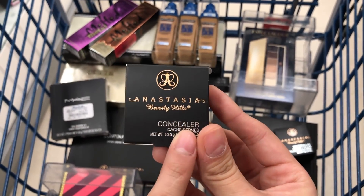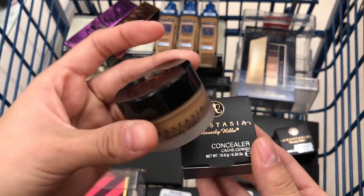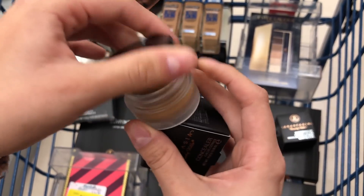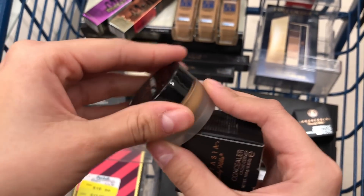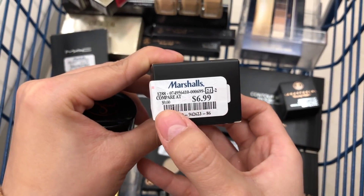I also have here this Anastasia Beverly Hills Concealer — this is the packaging, I think it's super pretty. When you open it, it's actually not touched by anybody, so that's great. This one is $6.99 compared to $9.